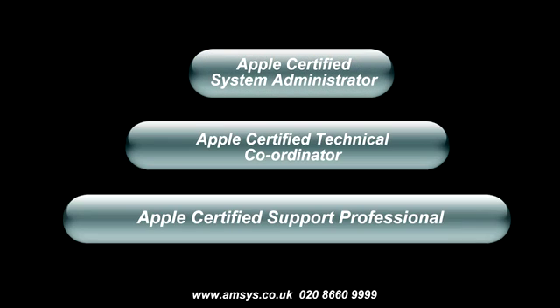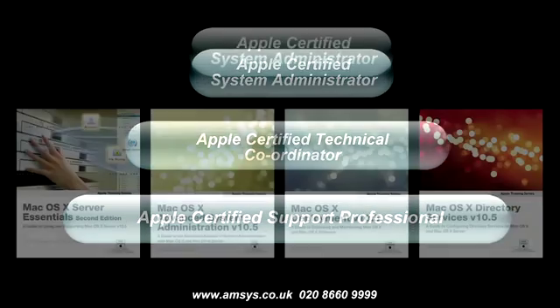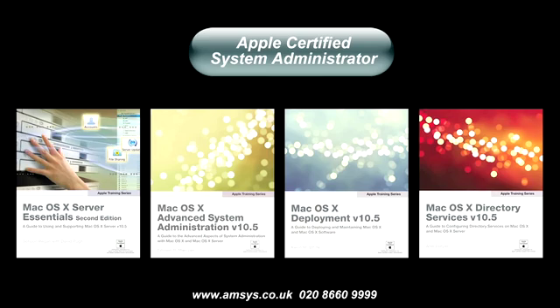The highest technical certification Apple offers is the ACSA, or Apple Certified System Administrator. You can obtain this certification by passing four exams. The first is Server Essentials, which you will already have if you're an ACTC. The other required exams are Advanced System Administration, Mac OS X Deployment, and Directory Services Integration.